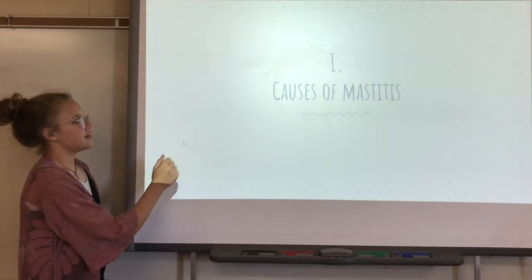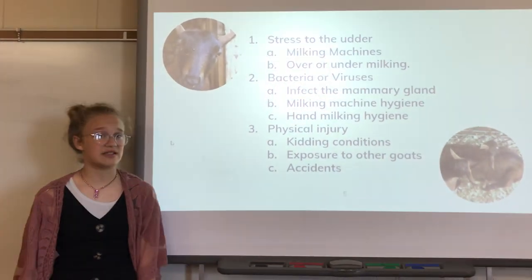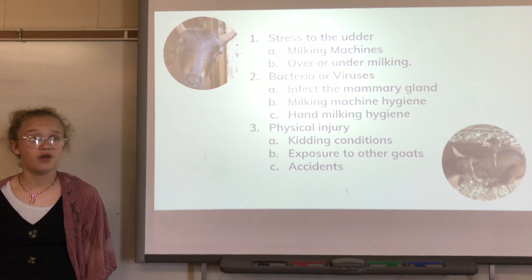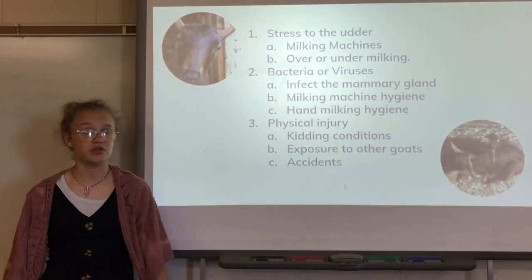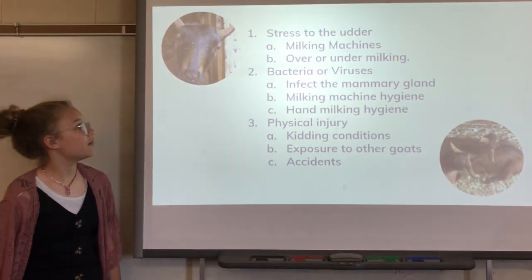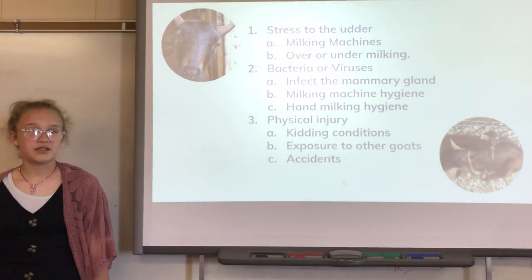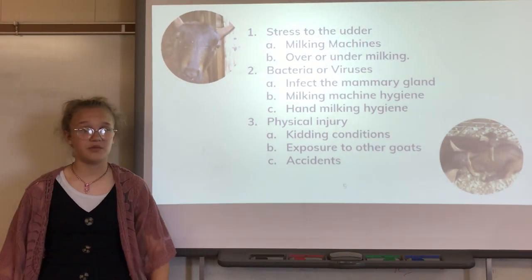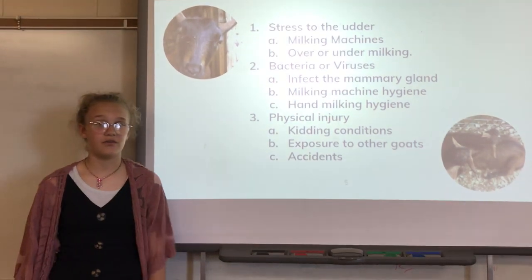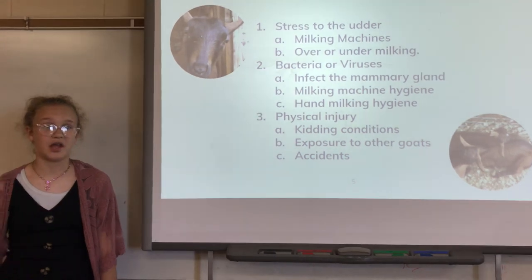Now we're going to talk about the causes of mastitis. One of the causes is stress to the udder. For example, milking machines and over or under milking is a huge important factor when it comes to stress of the udder. Next are bacteria or viruses, which can cause infected mammary glands. You need to make sure that your milking machine is very, very clean, and you also need to make sure that you wash your hands before hand milking.